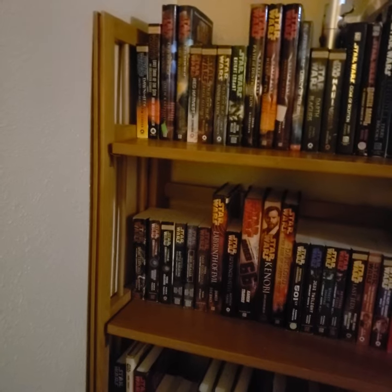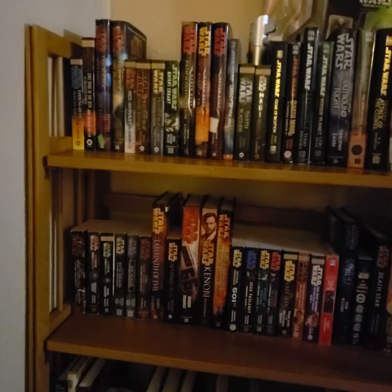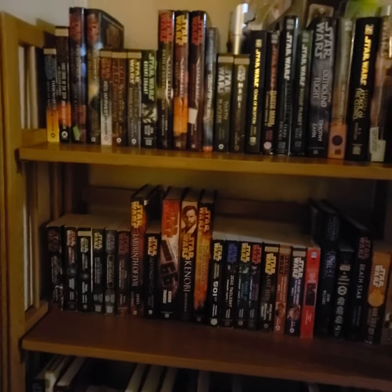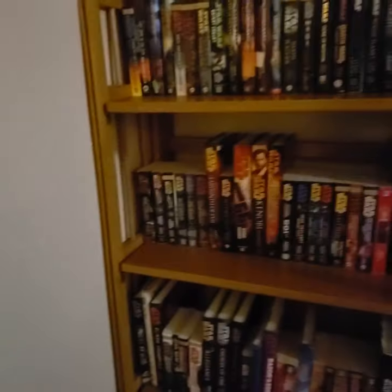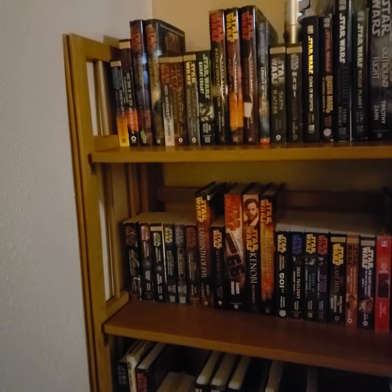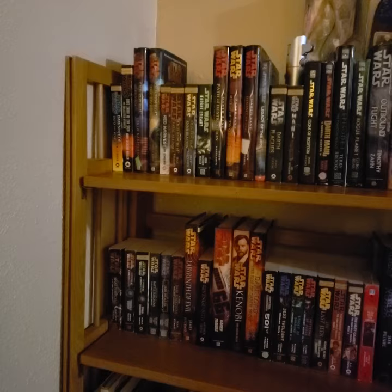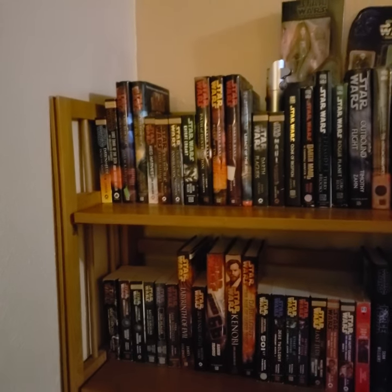I'm going to try and keep these spaced in between all the full length podcasts. That way I can keep you updated on what the future plans are, and just branch off and do some stuff that won't take up 40 minutes to an hour. So today I'm actually going to be going through my Star Wars collection, which might not be the biggest or the grandest ever, but it's mine and I'm pretty proud of all the stuff that I do have.